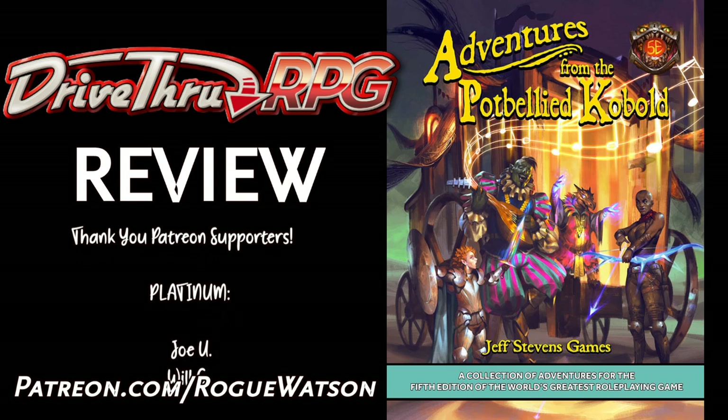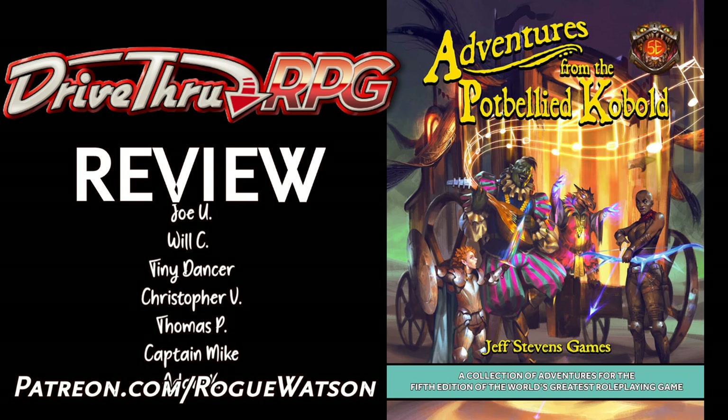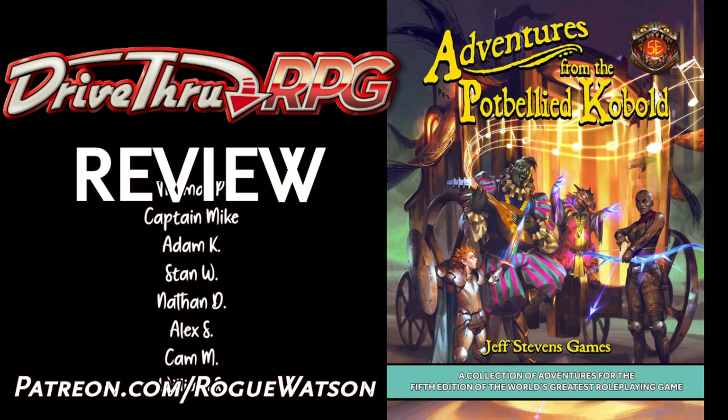Hey everyone, Eric Watson here — freelance writer, player of games, writer of words, recorder of videos, and tabletop role-playing aficionado. Welcome to the DriveThruRPG review, my written and video-review series taking a look at adventures and supplemental material at DriveThruRPG.com.